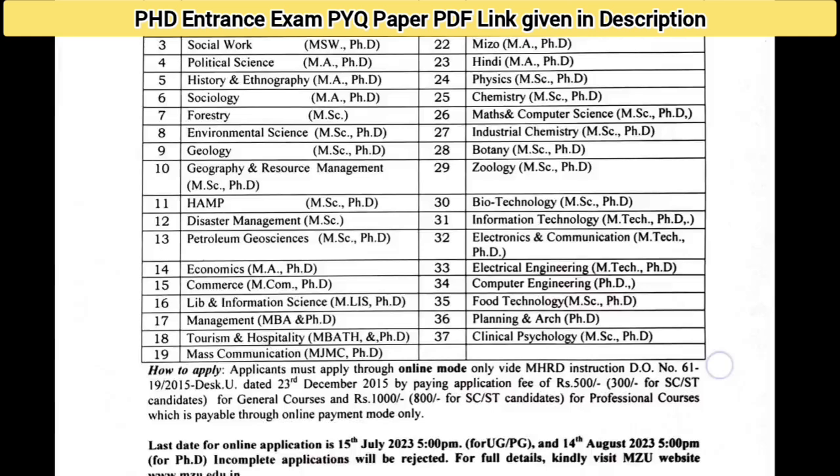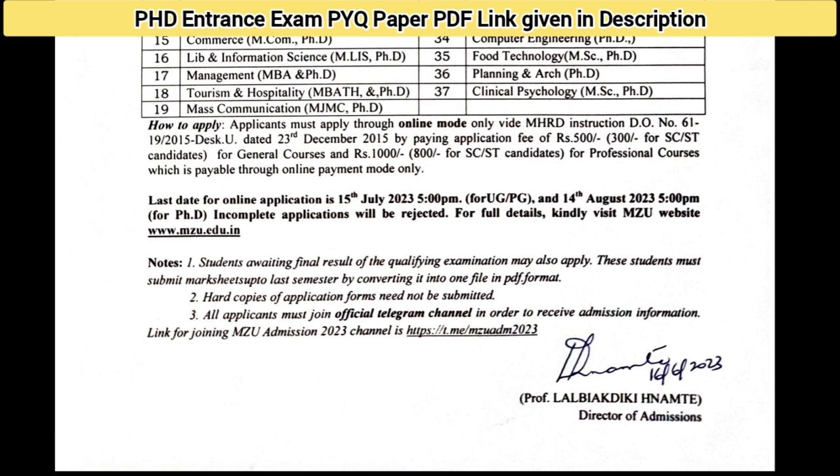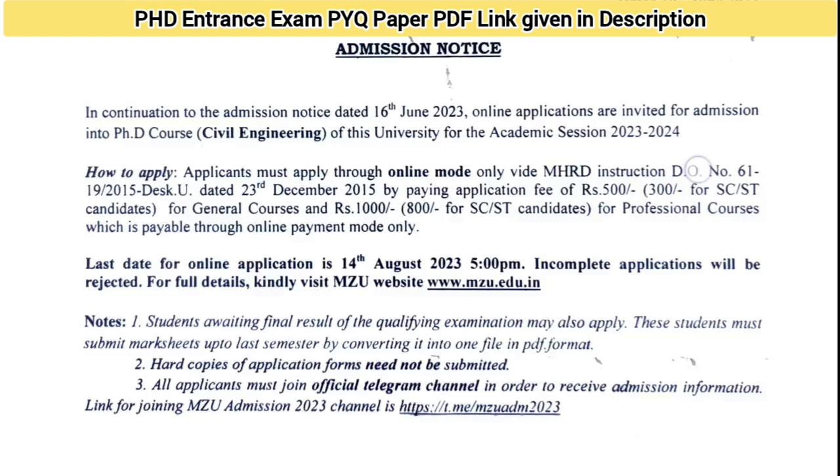Applications are in online mode only — no speed post. The application fee for professional and engineering courses is 1,000 rupees, and for SC/ST candidates it is 800 rupees. For other courses the fee is 500 rupees, and for SC/ST candidates it is 300 rupees. The last date for PhD applications is 14 August 2023. Students awaiting final results of their qualifying examination can also apply — final semester or final year students can apply and must submit marksheets up to the last semester in PDF format.